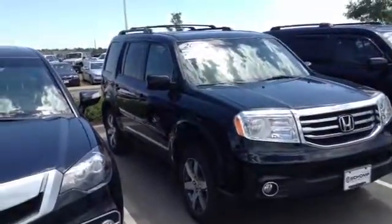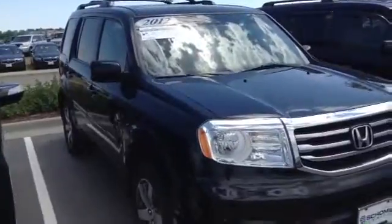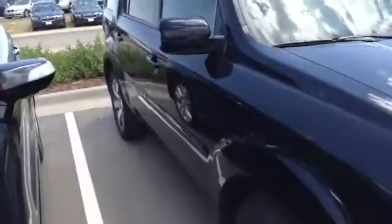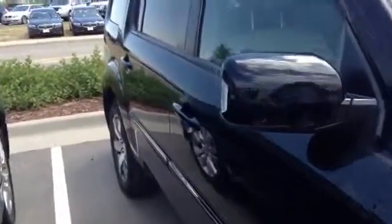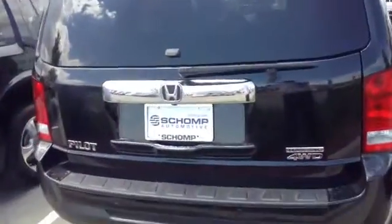This is Tony with the 2012 Honda Pilot Touring. As you can tell, the exterior is almost spotless — no major dents or scratches. Really well taken care of vehicle.